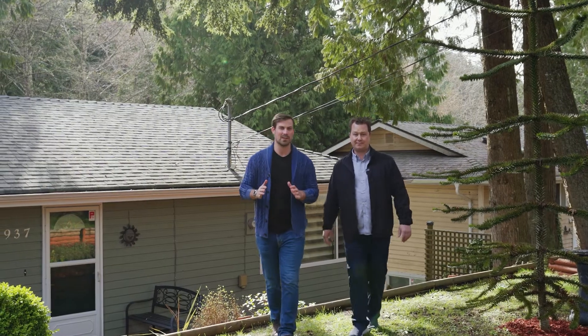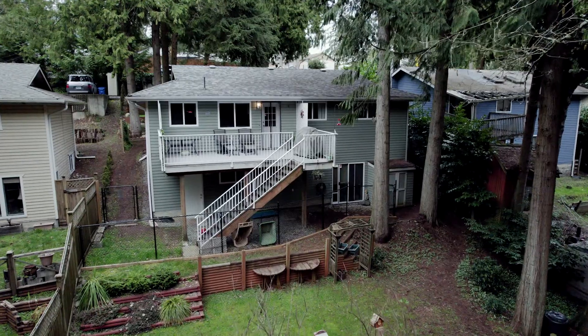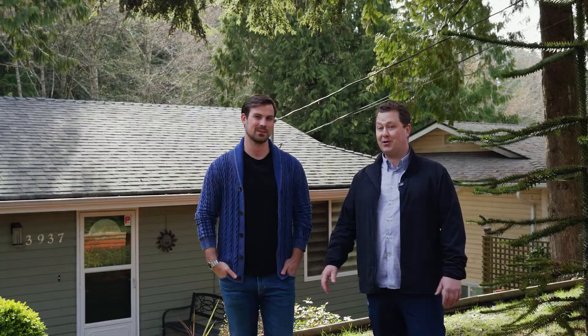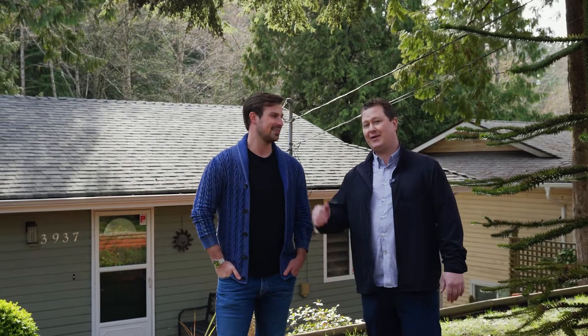If you've been waiting for a home in a park-like setting but super connected to urban amenities, this is one that you're going to want to check out. We are in Uplands today, our latest listing in Nanaimo. I'm Kyle Bock and this is Bryn Johnson. We're with Island & Anchor Real Estate Group and RE/MAX of Nanaimo. Let's go take a look inside.